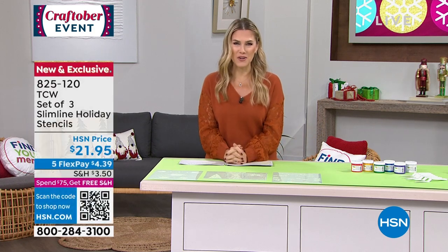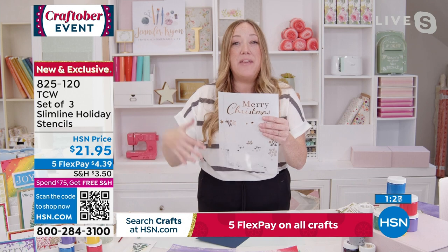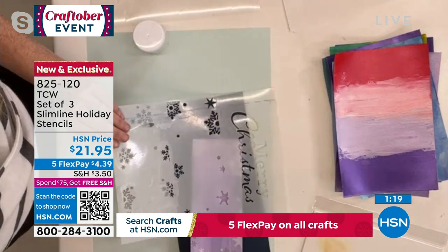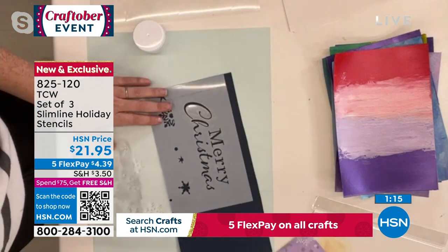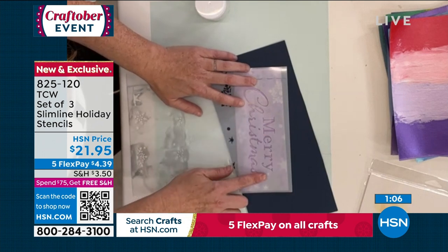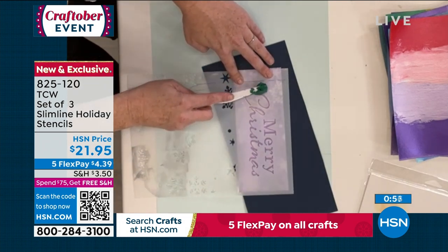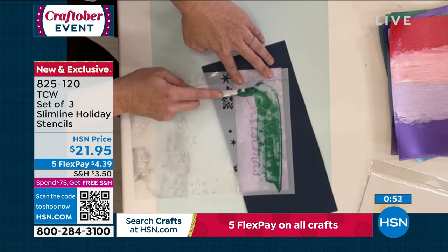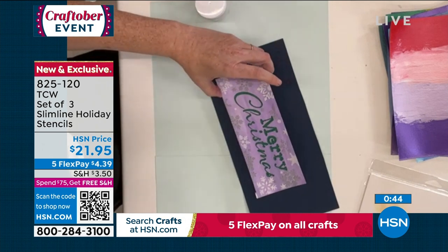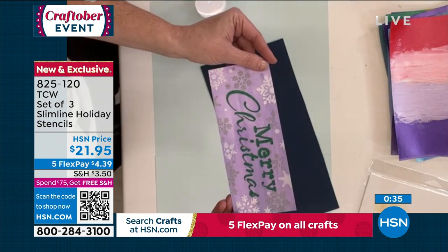Going back to the stencils — you get three sections that all work perfectly in unison. Lay down the snowflakes first, then the second layer of snowflakes, then the 'Merry Christmas' on top. As long as you use the registration lines, you won't go over any snowflakes when you add the 'Merry Christmas.' Take some stencil butter and pull it right across. What I love about this is that it also gives you amazing texture — you'll be able to feel all of that texture when you run your fingers over the card.